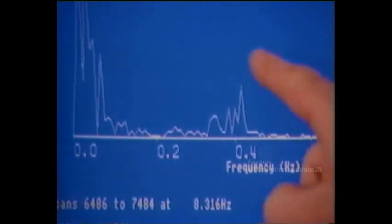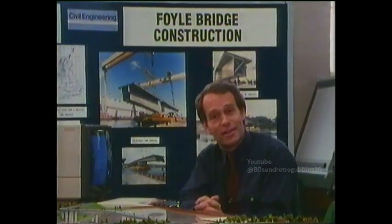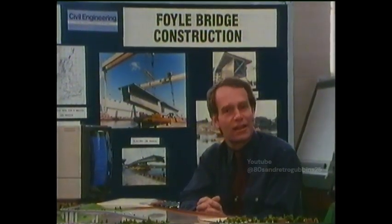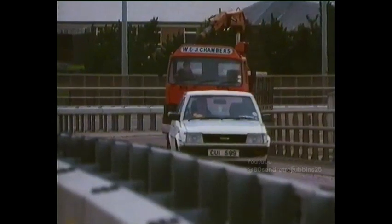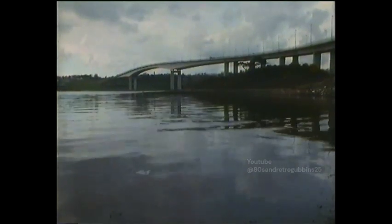If they'd had this equipment then, they'd have seen this peak go right off the screen. So far, nothing like that has shown up here — in fact, the bridge is reacting exactly as predicted at the design stage. But over the next few years, as well as just monitoring this bridge, the system will give engineers a far greater knowledge of how structures like this behave, knowledge which can be incorporated in future designs.